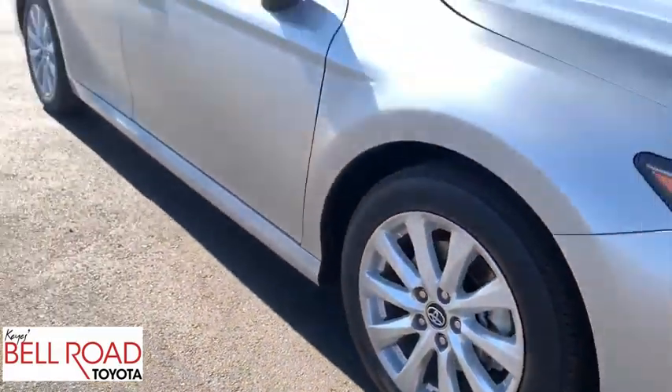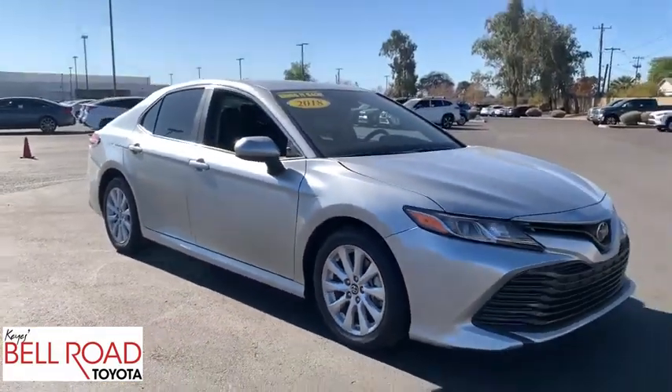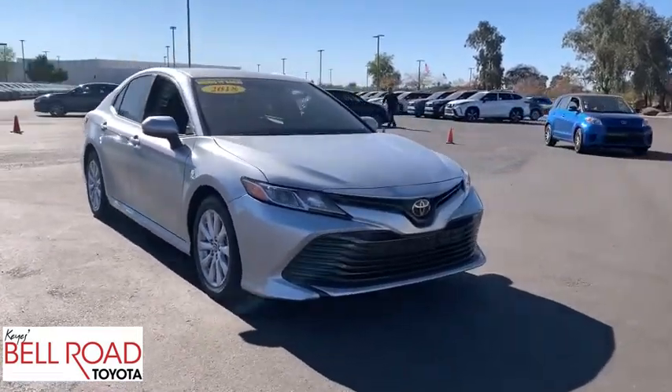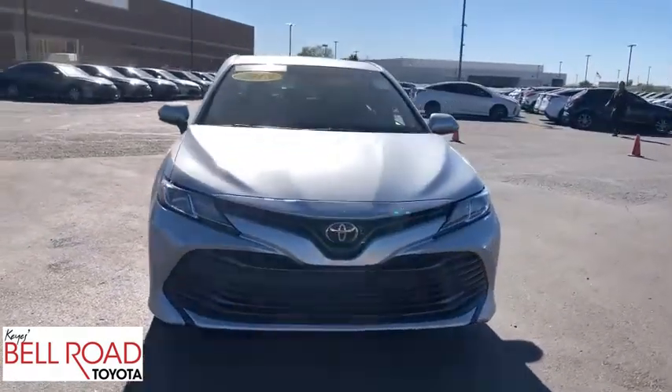Bluetooth, dual airbags, power steering, adjustable steering wheel, four-wheel disc brakes, cruise control, aluminum wheels, AM-FM stereo radio, front-wheel drive.